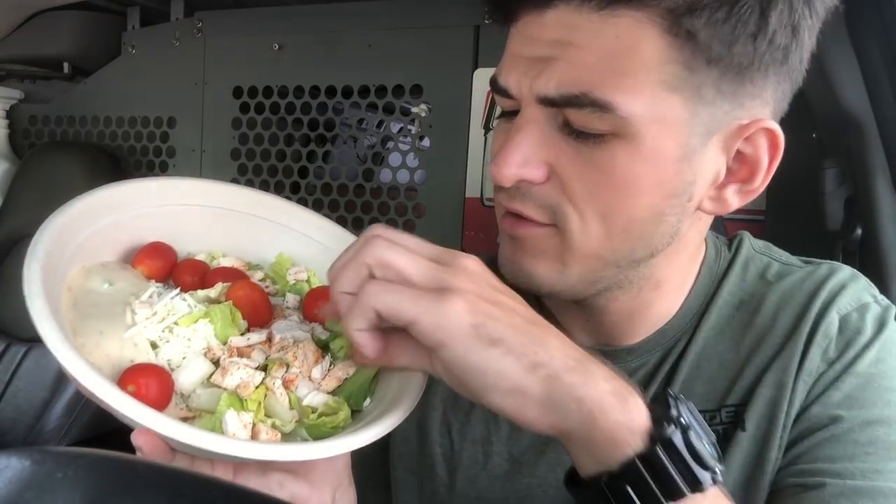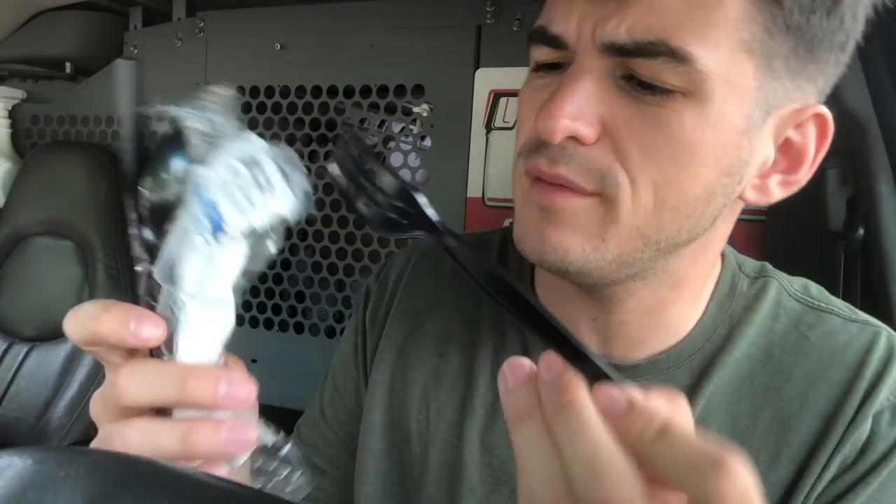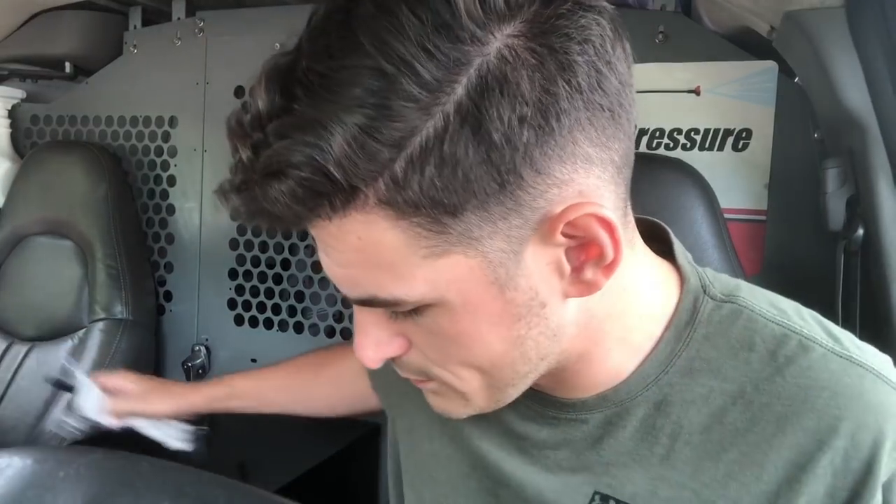All right everybody, we are in the van. We have our salad here. As you can see, very fresh. So the good thing is it comes in this little bowl and then they give you a top for it. So we're going to shake it up and we're going to give it a taste test. They've also provided us with a utensil set and a little salt packet as well. Okay, let's go ahead and dig into this and I'll let you guys know how it tastes.